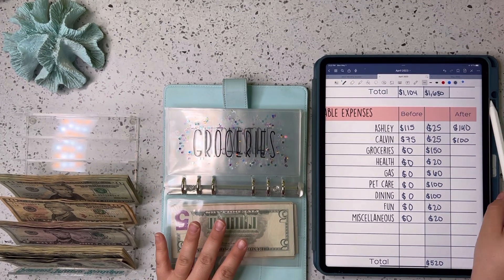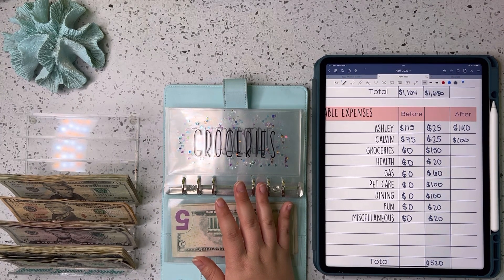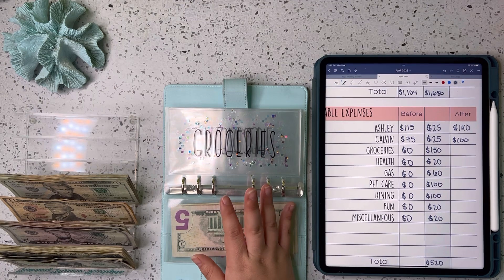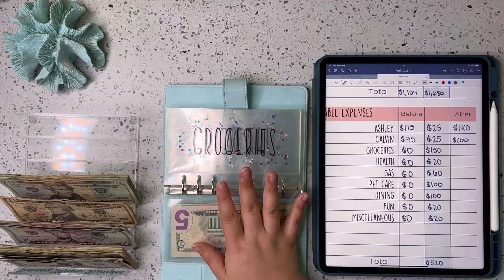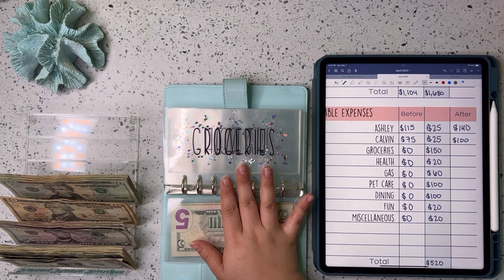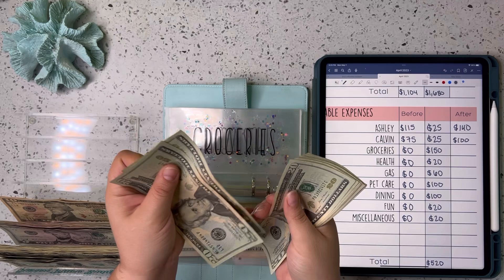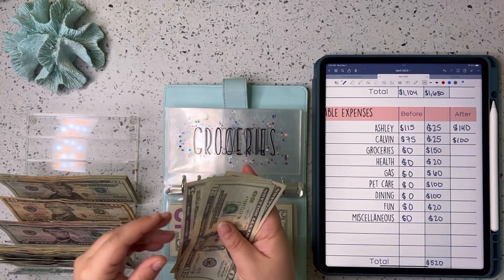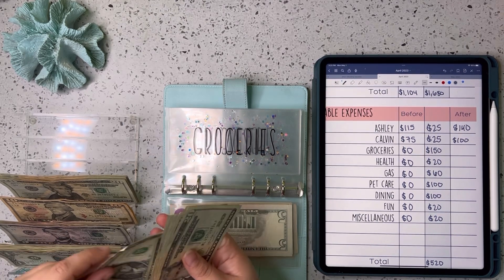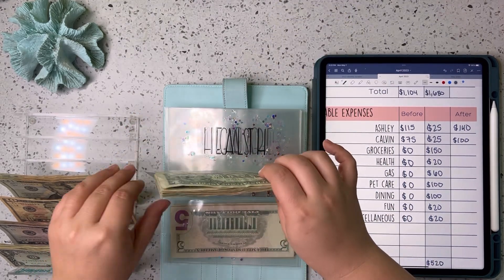Next up is groceries. I did empty out the variable expense binder last week — we stocked up on a lot of groceries — so I'm not stuffing as much in here this week. We're going to do $150 instead of our normal $200. So $150 in groceries.